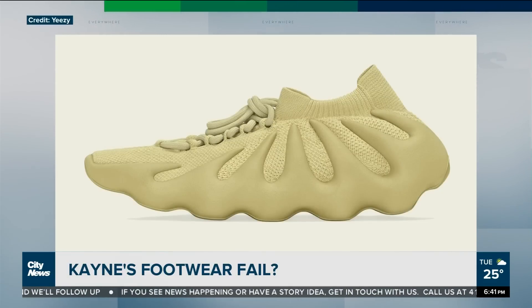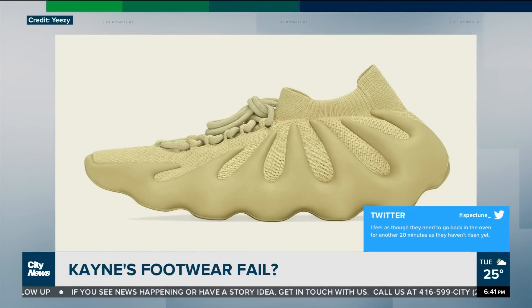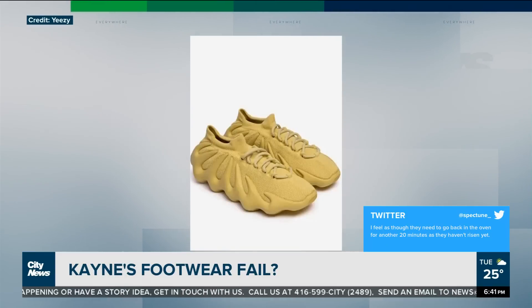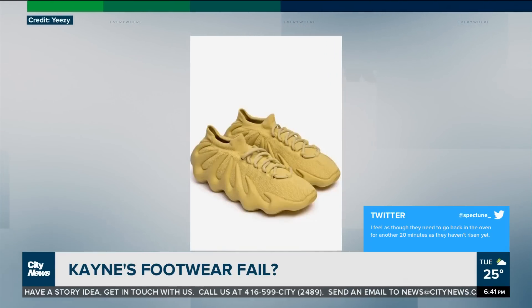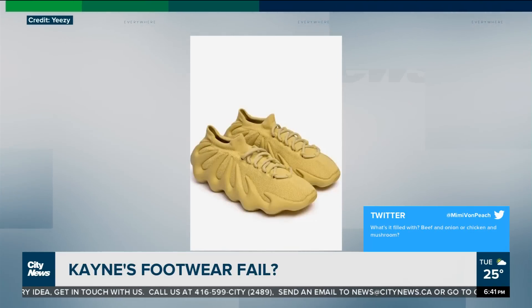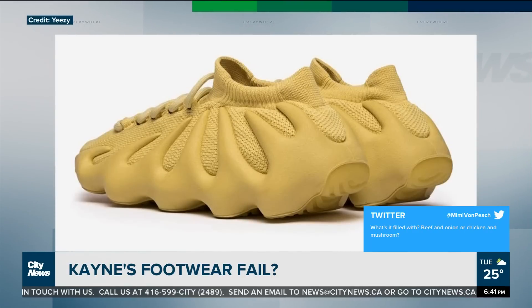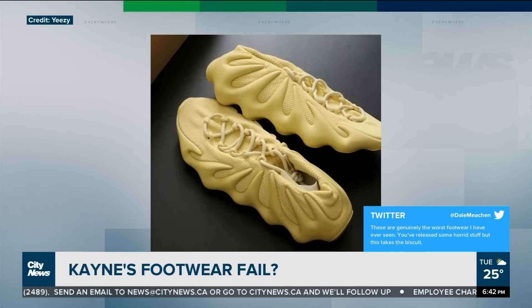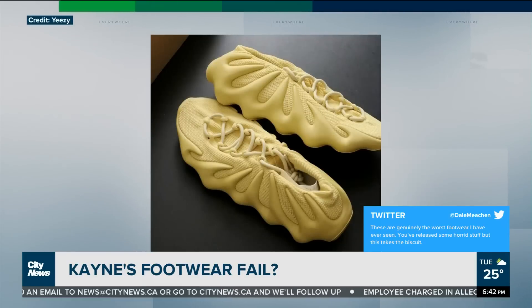People online are having a field day commenting on them — they think they look like bread. One Twitter user said, quote, 'I feel as though they need to go back in the oven for another 20 minutes; they haven't risen yet.' Another user said, quote, 'What are they filled with — beef and onion, or chicken or mushroom?' And Dale, a Twitter user, said, quote, 'These are genuinely the worst footwear I've ever seen. You've released some horrid stuff, but this takes the biscuit.' Kanye's like, it's fashion — people just need to get on board. He's still going to sell a million of them anyway.